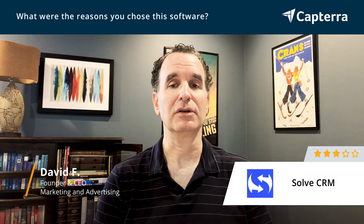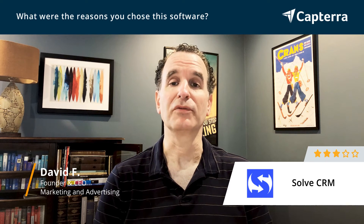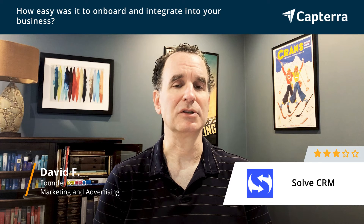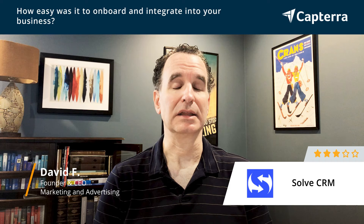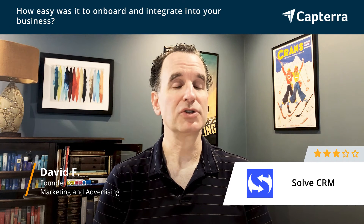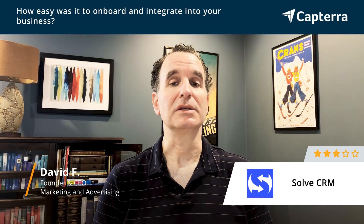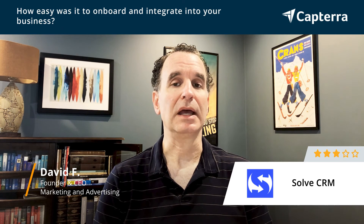We tested it for about a month and decided that at the time it was the right CRM for us. Getting started with SolveCRM was relatively easy. We were a new company, so we didn't have much data to import, and it had all of the basic features that at the time were right for us. We did have some questions that we needed answering, and the SolveCRM support team was quick and helpful in addressing our needs.